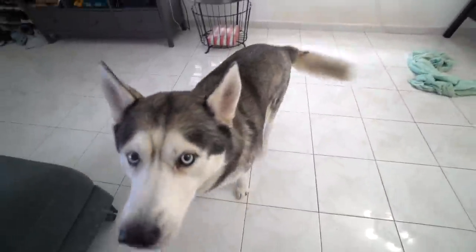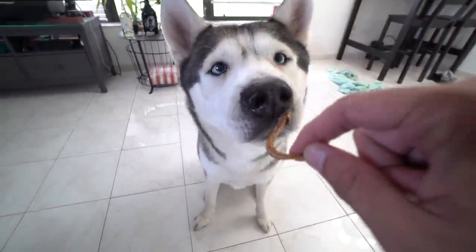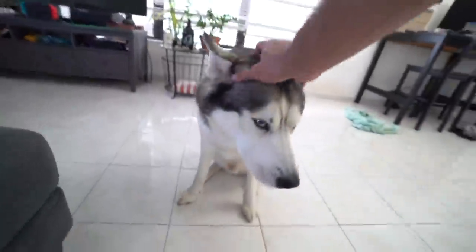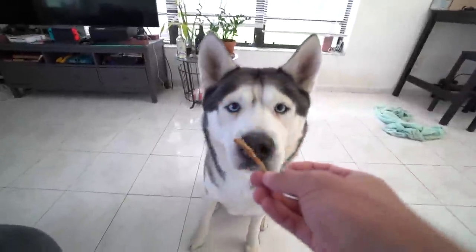Good boy! You did it! So here I have one snack for being a good boy and making it through. Good job! What do you think about it? One more for being a good boy.